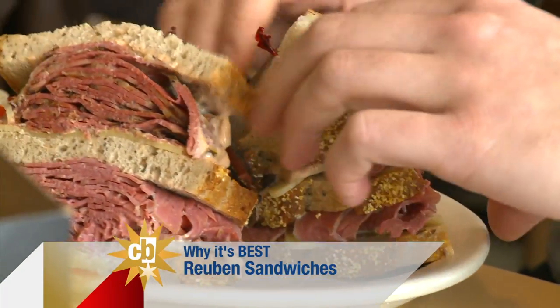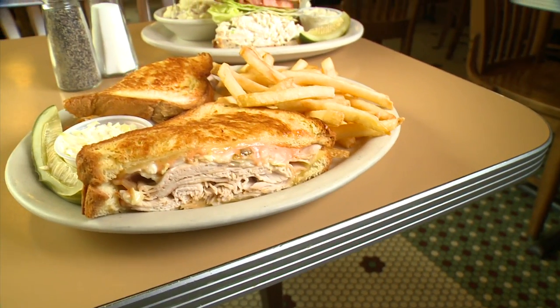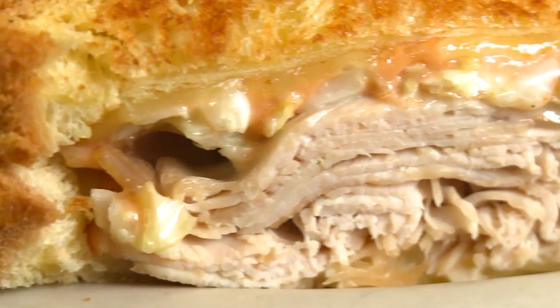While most people already know about their traditional Reuben, they may be surprised to hear that there's another Reuben on the menu that will knock your socks off. We're doing a variation on the Reuben today — we're not using corned beef. What are we having? Turkey. The turkey Reuben.